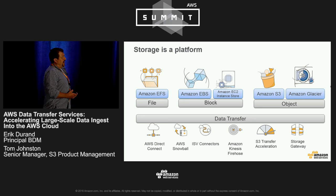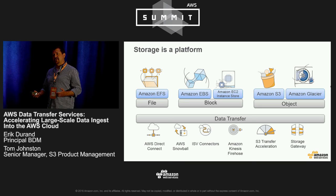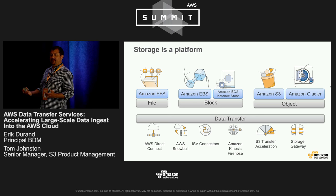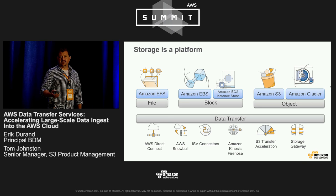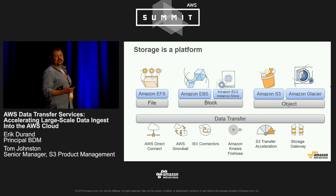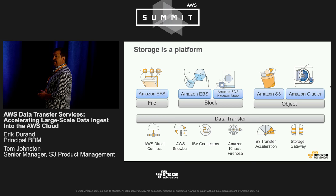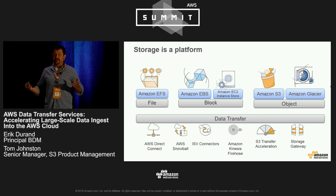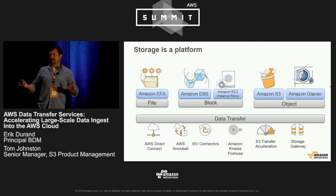As powerful as these services are and as useful as they can be in building your applications, they're not particularly useful unless you can get data into and out of them quickly. There's been a theme today — we have continued to add new means, new services, and new features to enhance the tools you have as a customer for getting data into and out of AWS. For some time we've had AWS Direct Connect, enabling you to have a direct high-throughput, low-latency connection through an ISP into AWS.